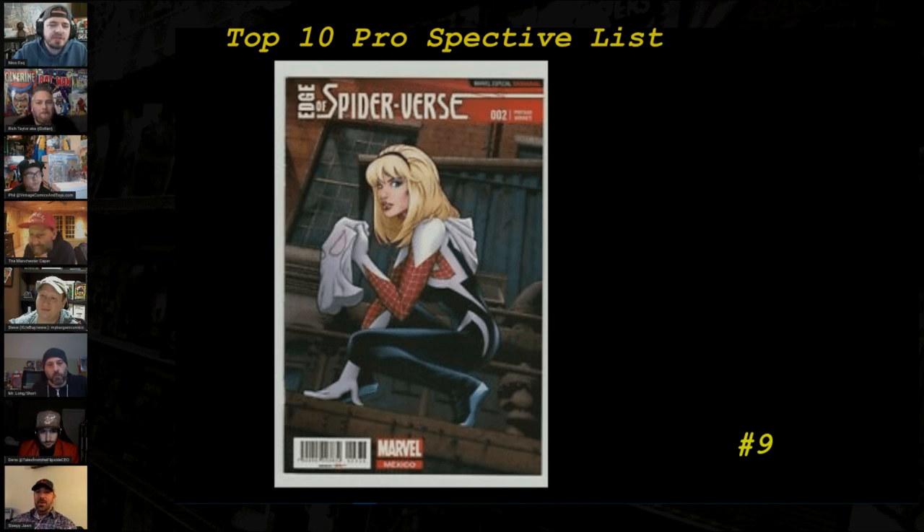Number 9 is Edge of Spider-Verse #2, specifically the Greg Land variant. We can credit Mel V for putting this book on the top 10 list, but it makes a lot of sense. We've seen incredible moves for the Greg Land Ultimate Fallout #4 variant, and if you're plotting on the same trajectory as that one-in-25, it makes sense that this book is undervalued. The bet is that this thing goes parabolic.